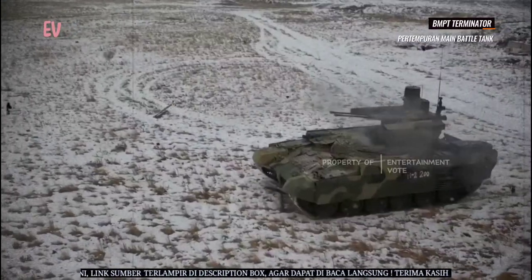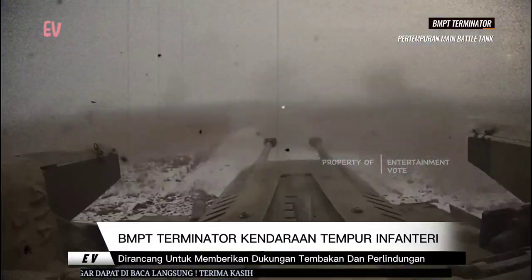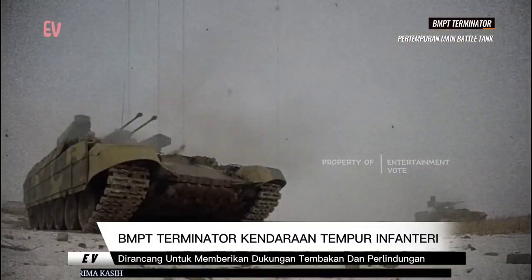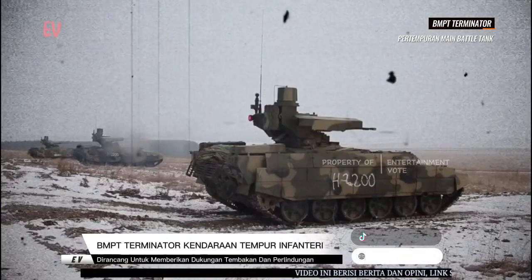BMPT Terminator adalah salah satu contoh perkembangan teknologi militer untuk mendukung pasukan infanteri dalam berbagai situasi pertempuran. Dengan senjata yang kuat dan perlindungan yang canggih, BMPT Terminator bertujuan untuk meningkatkan kemampuan tempur dan keamanan pasukan infanteri di medan perang.